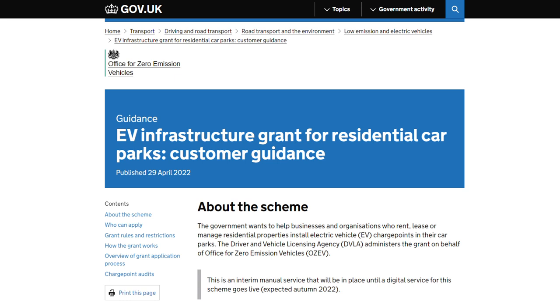The government is set to pour rocket fuel on the electric vehicle charging market by ponying up cash for landlords who install the cabling for at least five cars. It will pay up to £30,000 towards EV infrastructure in multi-unit residential properties, such as apartment blocks or housing estates that have a common car park. Only one parking space needs to have a charge point — the rest just need the kit required to upgrade to a full charger at a later date.